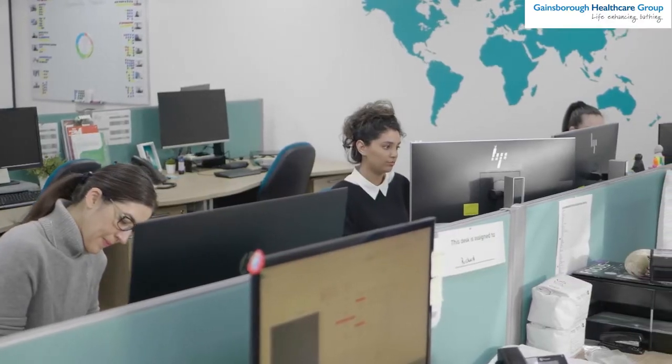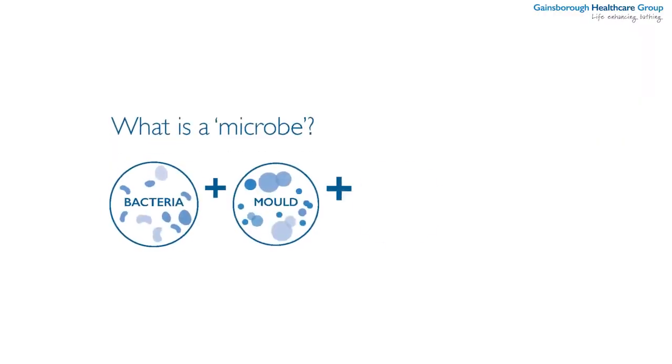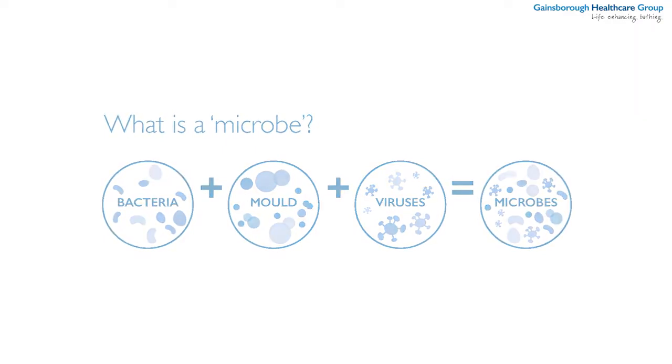Microbes are tiny living organisms that are invisible to the human eye — they're microscopic, which means you'll need a microscope to see them. They can be found all around us, whether that be in the air, on surfaces or even in our bodies. Some examples include bacteria, mould, fungi and even viruses. BioCoat essentially is there to control the presence of microbes on a treated surface, and it does so by using a multimodal effect.